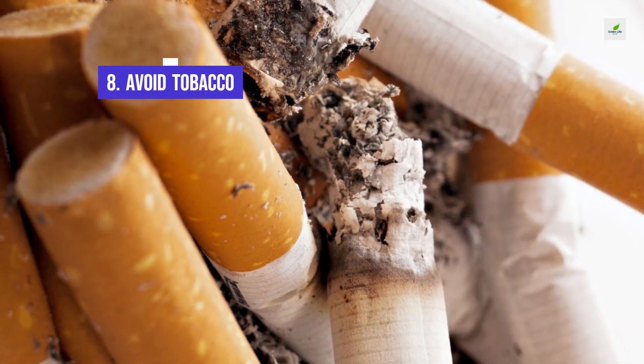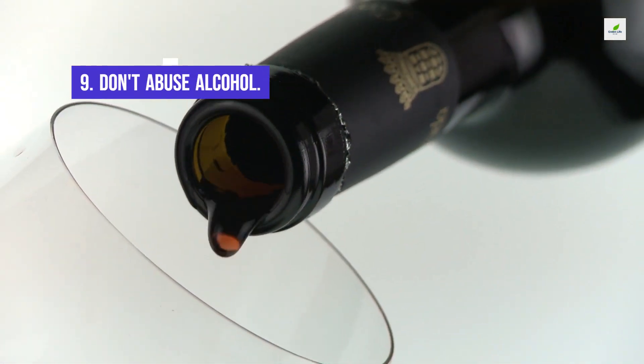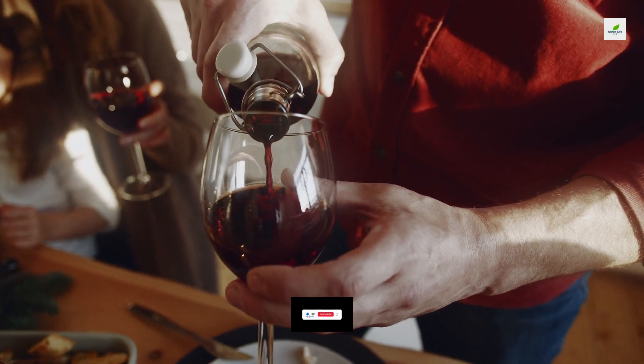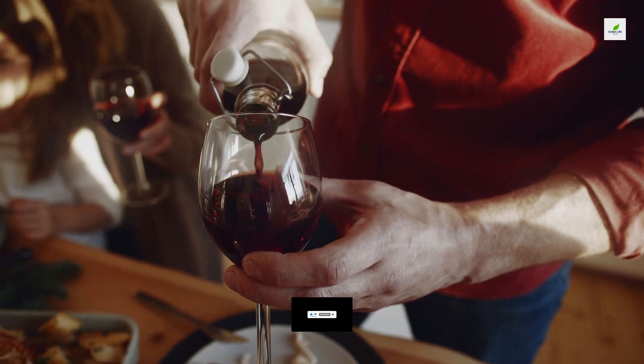8. Avoid Tobacco in all its forms. 9. Don't Abuse Alcohol. Excessive drinking is a major risk factor for dementia. If you choose to drink, limit yourself to two drinks a day.